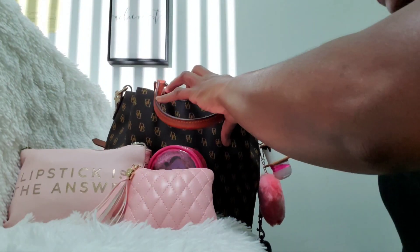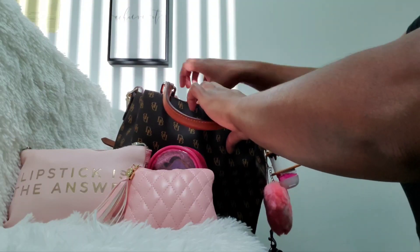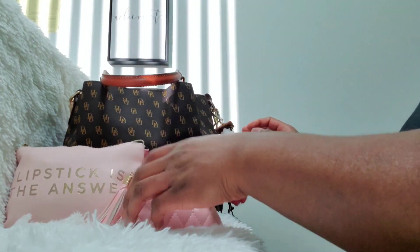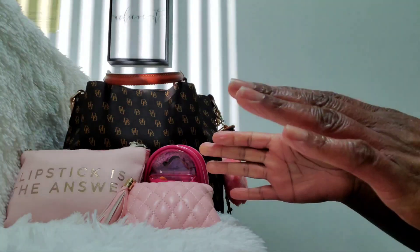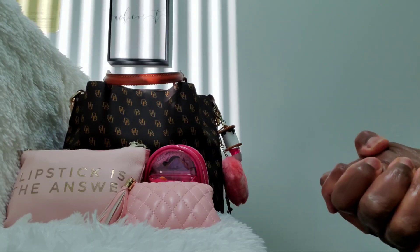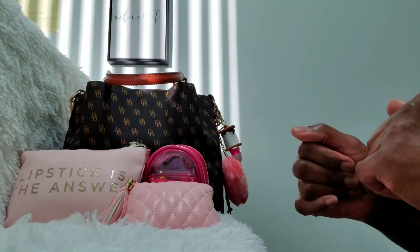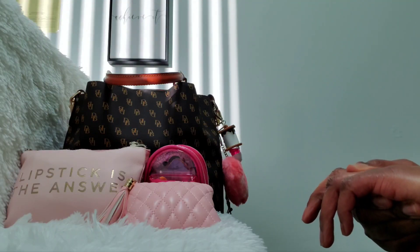And that is everything, guys! The bag is now empty except for what was in those side pockets. I hope you guys had a wonderful holiday — I know I did. MLK Day is coming up so if you're going to be out celebrating please make sure you're safe. I will see you guys in my next video — bye!